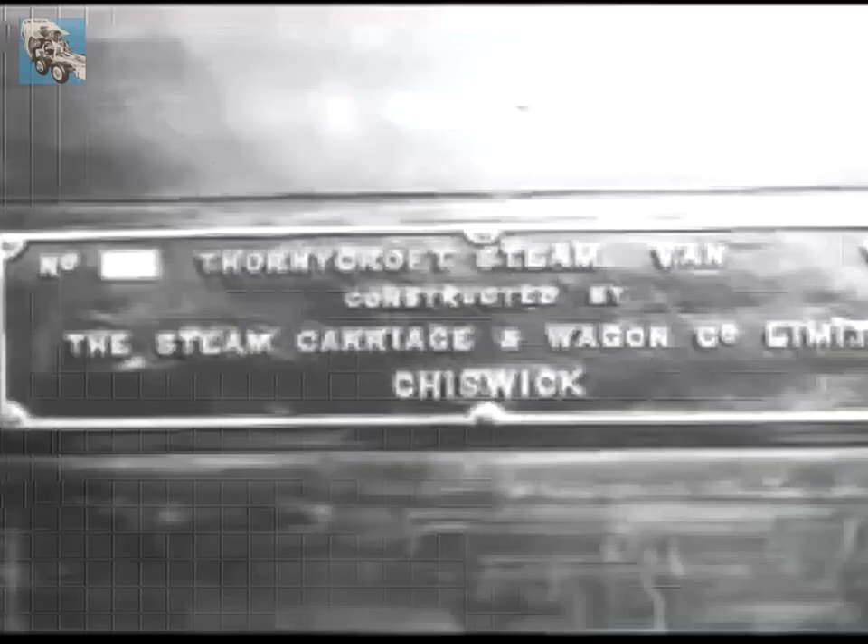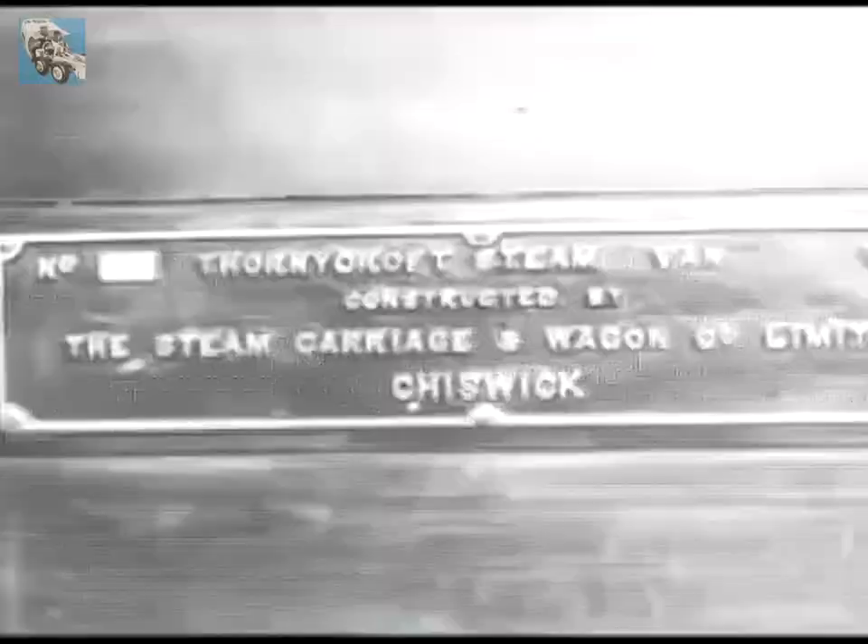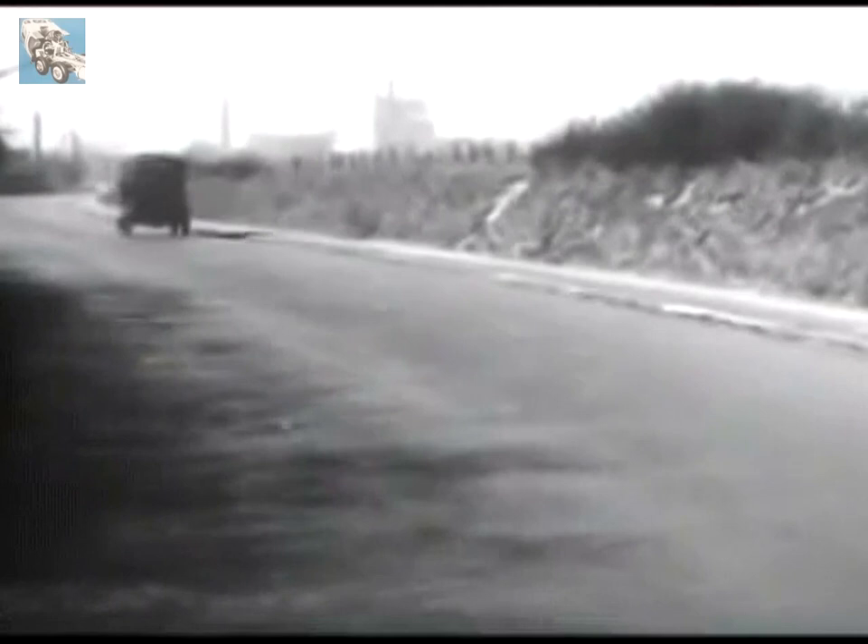Road transport has come a long way since 1896. And this ancient vehicle is not only a tribute to Thornycroft workmanship, but a monument to those pioneers whose vision and efforts helped to found the world's largest industry and conferred on mankind a boon of inestimable worth.